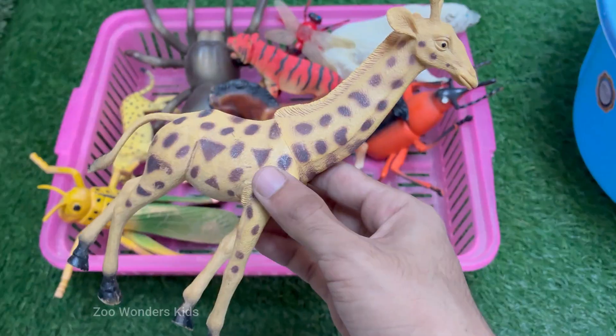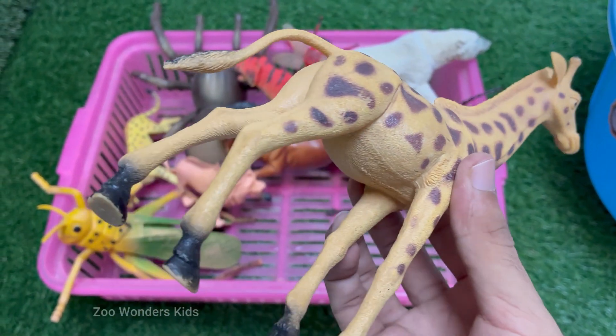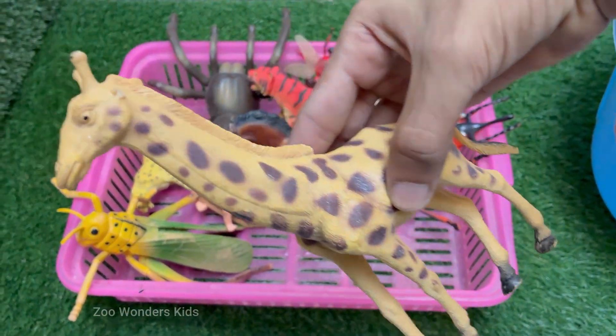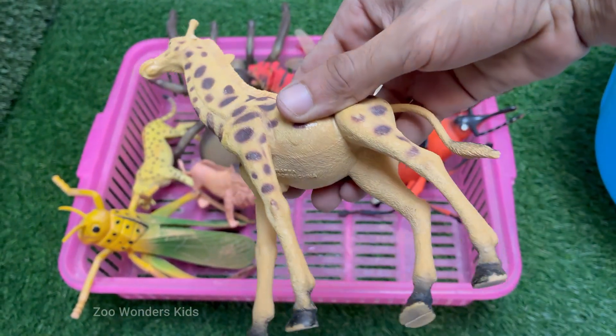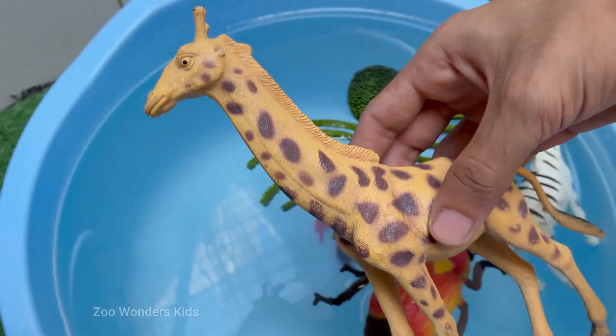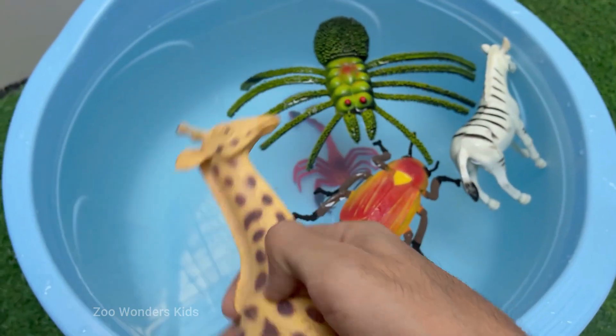Giraffes were once thought to be silent, but they actually make low humming sounds, especially at night, to communicate. Giraffes are the tallest land animals on earth — adult males can grow up to 18 feet tall. Giraffes are herbivores; they only eat plants, especially the leaves of acacia trees.